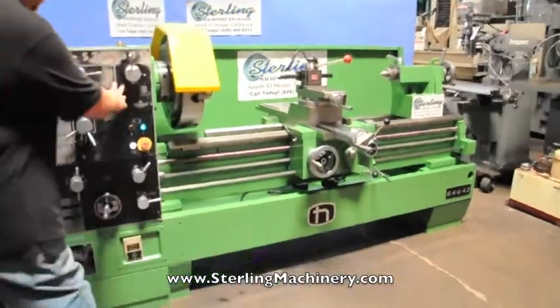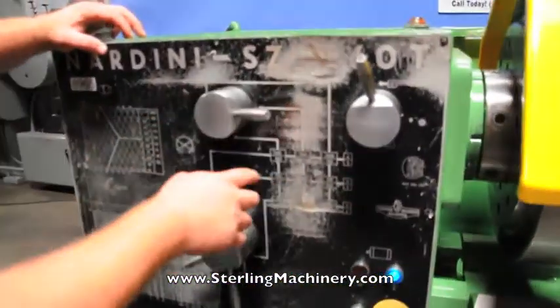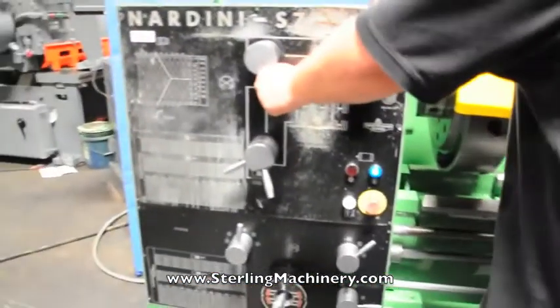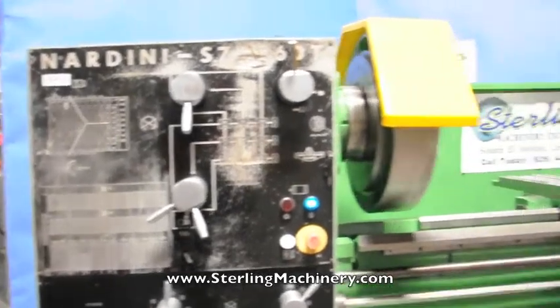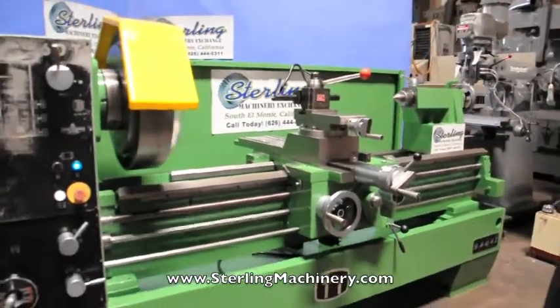I'm going to change all the speeds — you have all your speeds here. Depending on where you line everything up, you'll get a different speed range. There's a lower speed range of about 600 RPM.